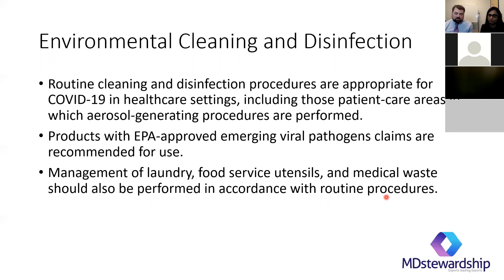A lot of coronaviruses are considered healthcare-associated because a lot of spread can occur in healthcare settings. Environmental cleaning and disinfection — routine cleaning and disinfection procedures — are appropriate, including in patient care areas with aerosol-generating procedures. It's really important to talk to our EVS staff about how long to leave a room closed, how to clean it, what products to use, and what PPE EVS personnel need to wear. They're a key member of this team.